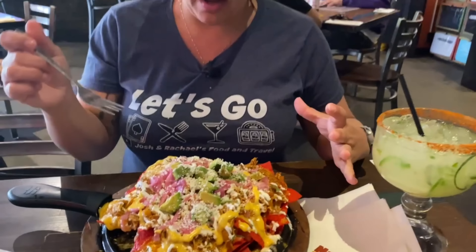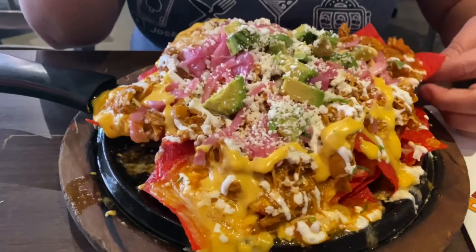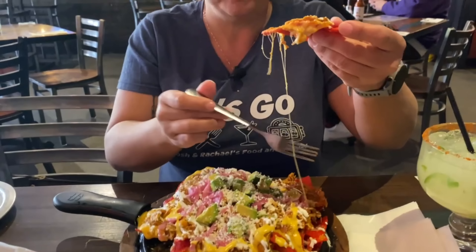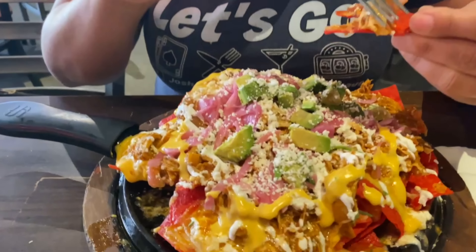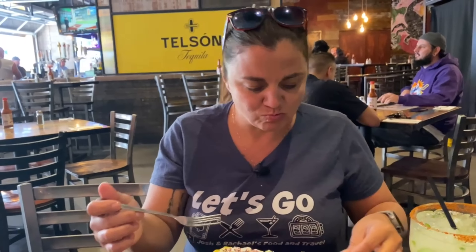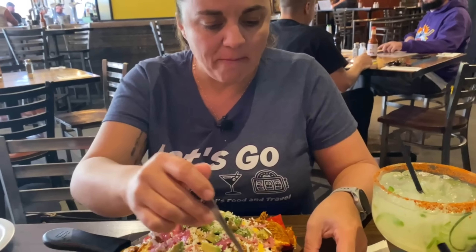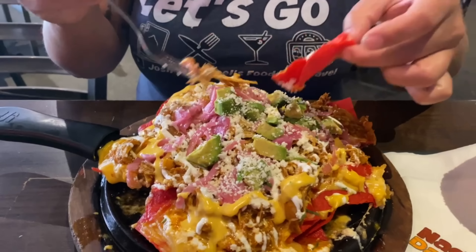I went with the chicken tinga nachos. This is huge — they're easily shareable plates. Chicken tinga, fresh chips, and it looks like two or three different types of cheese on there, plus pickled onions. Our waiter really recommended this one because of the flavor from the chicken — it's like a smoky chipotle tomato sauce — and then you've got sour cream and avocado on there as well. You can really taste the smokiness. The chicken is tender, well-seasoned, and shredded.